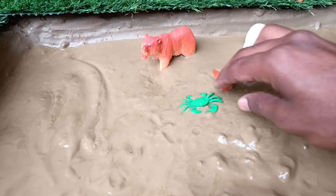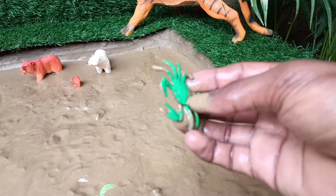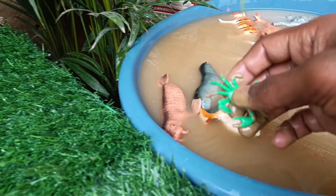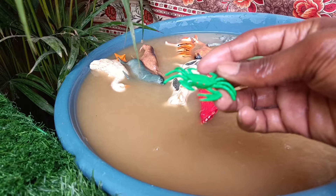Now the next animal you have is the crab. Crabs are crustaceans with hard shells, ten legs, and sideways walking, found in marine and freshwater habitats globally.